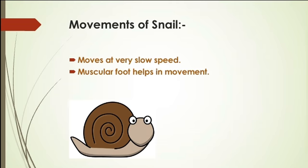How does it move? The snail takes the help of the muscular foot. With the help of the muscular foot, it rests on the ground and through muscle contractions it gradually makes the organism move forward.